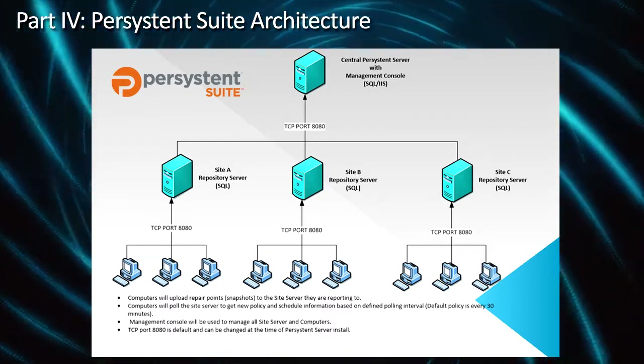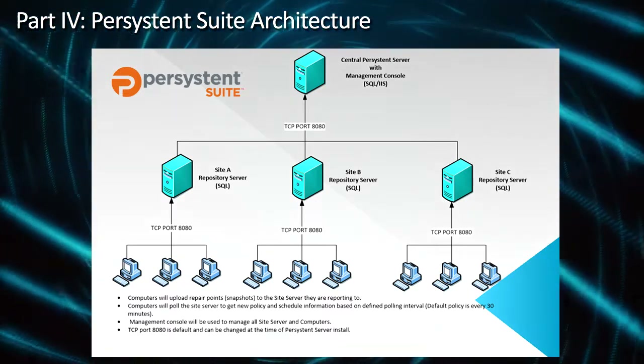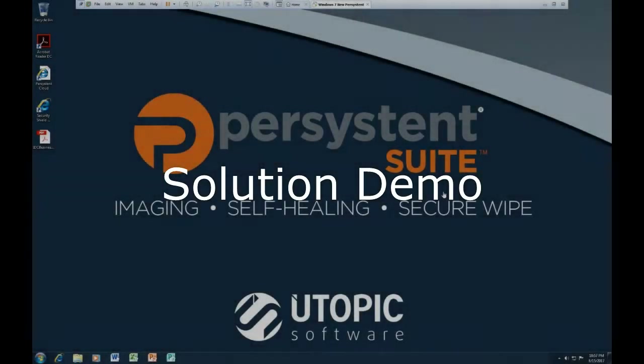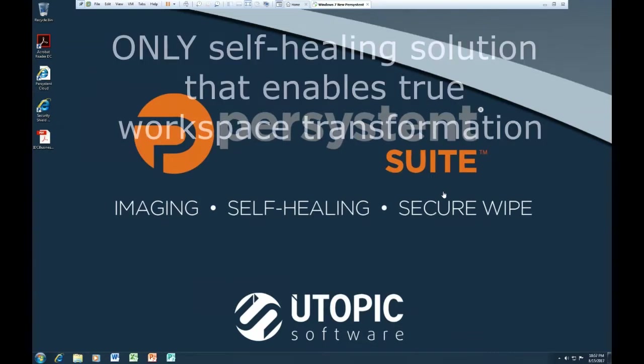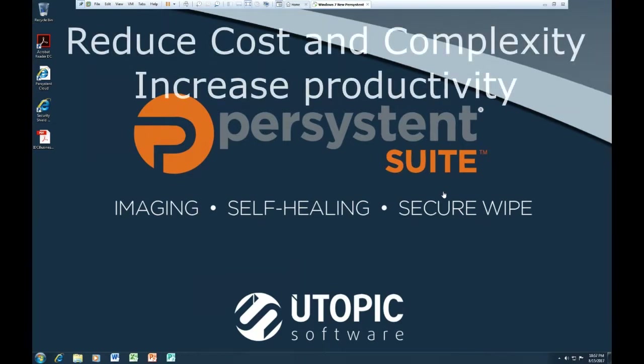In the event that you have a failed hard drive, this is the only situation or use case where you would need a USB, DVD, or a site server to download the last known desired state from. Welcome to the Persistent Suite demonstration. Throughout the presentation, we have discussed the use case automation that is necessary to enable organizations to achieve workspace or device-as-a-service. Persistent Suite is the only self-healing software solution to enable a true workspace or device-as-a-service model. The first thing in the demonstration is to show a working system, just so you know this is a live demonstration.